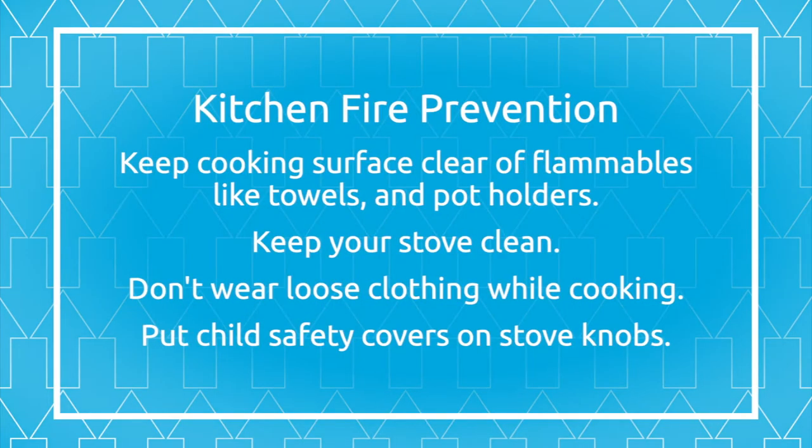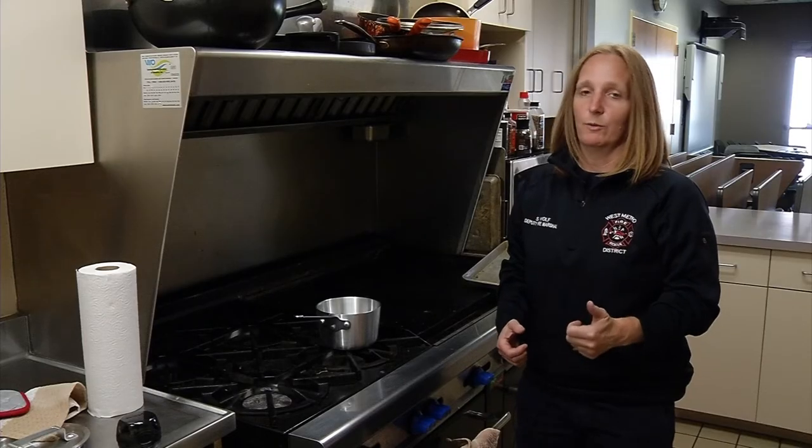There are several things people can do to prevent kitchen fires: keep towels and potholders away from burners, keep your stove clean and don't let grease build up, don't wear loose clothing while cooking, put child-safe covers on knobs. And one of the best ways — never ever walk away while you are cooking, especially with grease.